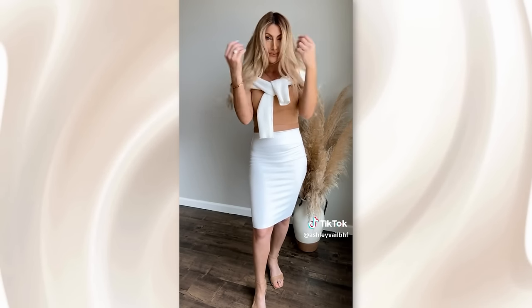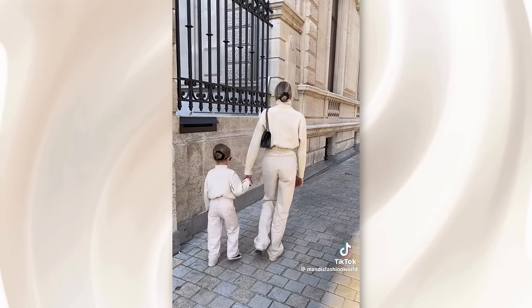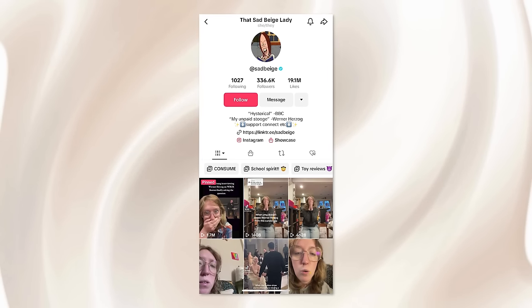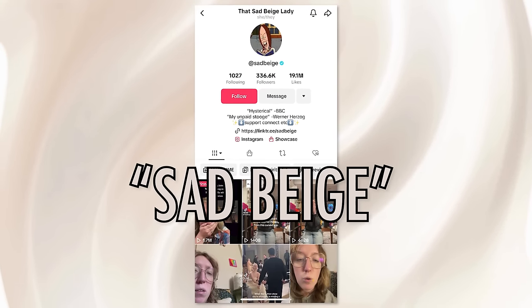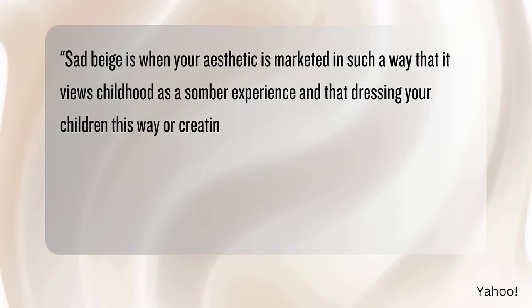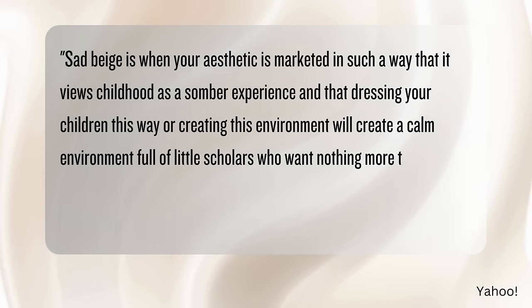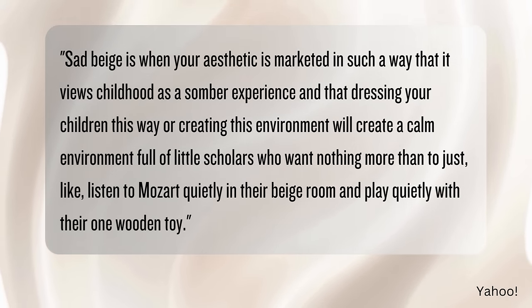The beige mom is a mom who has neutral-colored clothing and a pristine home and a baby on her arm clad with a neutral palette to match. Haley DeRoche, a writer and librarian, went viral coining the term 'sad beige,' referring to how the lack of color evokes feelings of sadness and lifelessness. According to Haley, sad beige is when your aesthetic is marketed in such a way that it views childhood as a somber experience — dressing your child this way will create a calm environment full of little scholars who want nothing more than to listen to Mozart quietly in their beige room and play quietly with their one wooden toy.